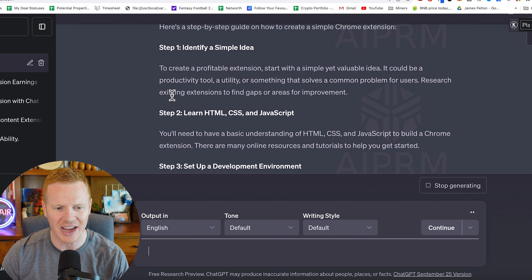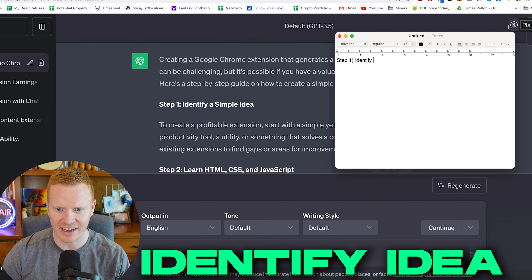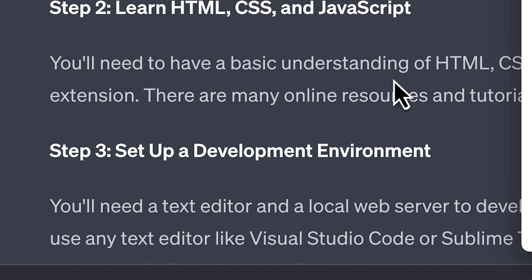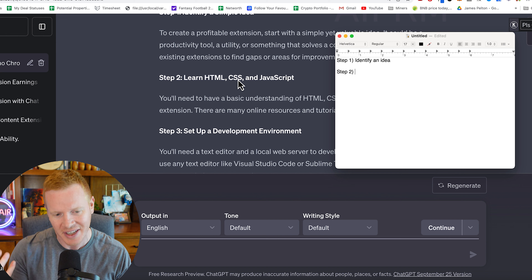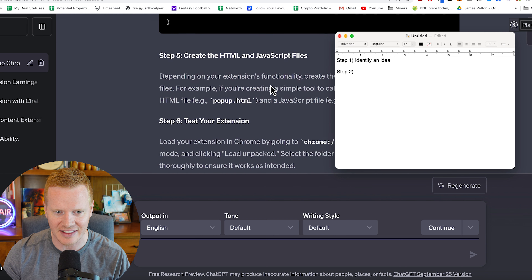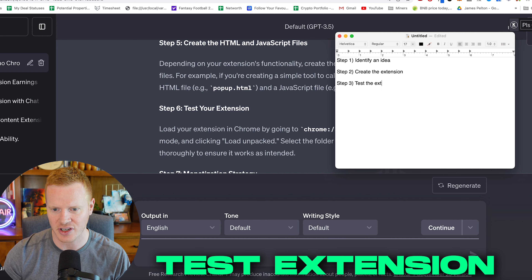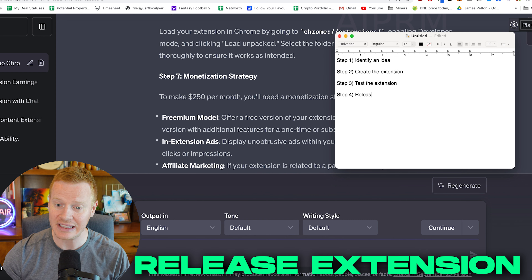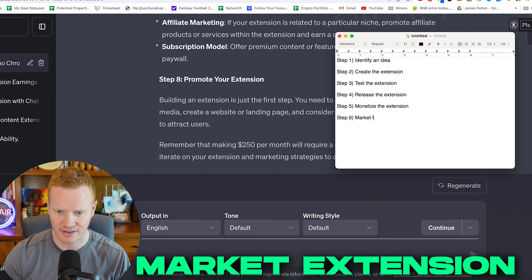ChatGPT will break this down into steps. Step one: identify an idea. Step two: learn HTML, CSS, and JavaScript — though you can skip this because ChatGPT can give you the code. Step three: create the extension. Step four: test the extension. Step five: release the extension. Step six: monetize the extension. Step seven: market the extension. One thing you need to know about ChatGPT is it doesn't always account for your prior knowledge, so you have to massage what it tells you based on your situation.